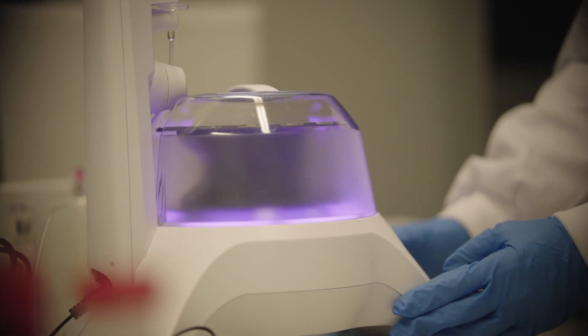This is an automatic size-exclusion chromatography machine — it's separating different sized particles based on their size, and I'm trying to collect nanoparticles called extracellular vesicles.